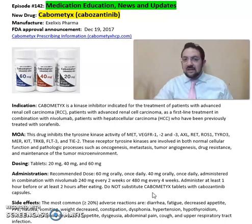Most common side effects seen from Cabometyx include constipation, weight decrease, decreased appetite, abdominal pain, cough, and upper respiratory tract infections.